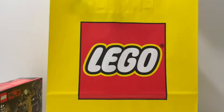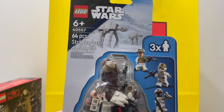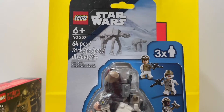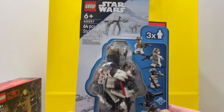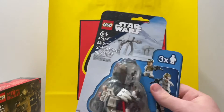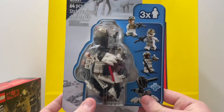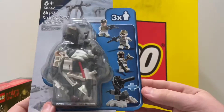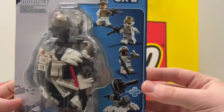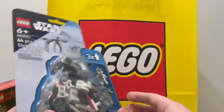Next up is set 40557, recommended for ages six and up, and it comes with 64 pieces — the Defensive Hoth, the Hoth Lego Star Wars minifigure pack. I have been waiting to get both of the minifigure packs for a pretty long time, so it is really exciting to get this one in hand. It comes with three rebel troopers plus the build, and just an overall really cool looking set.